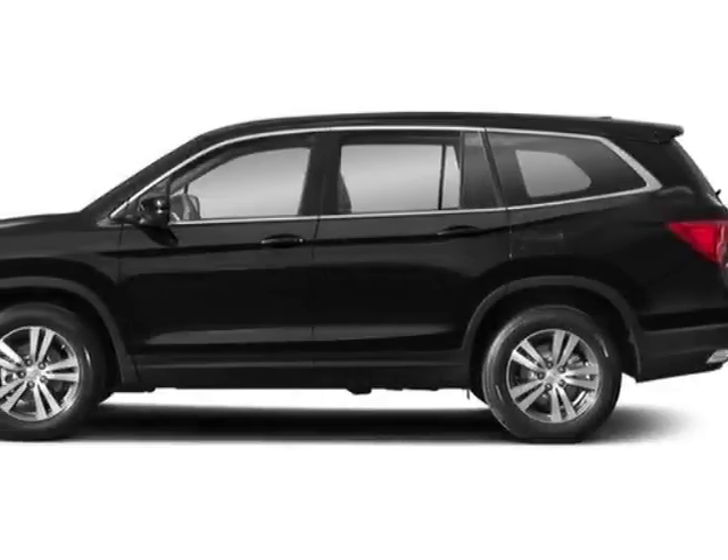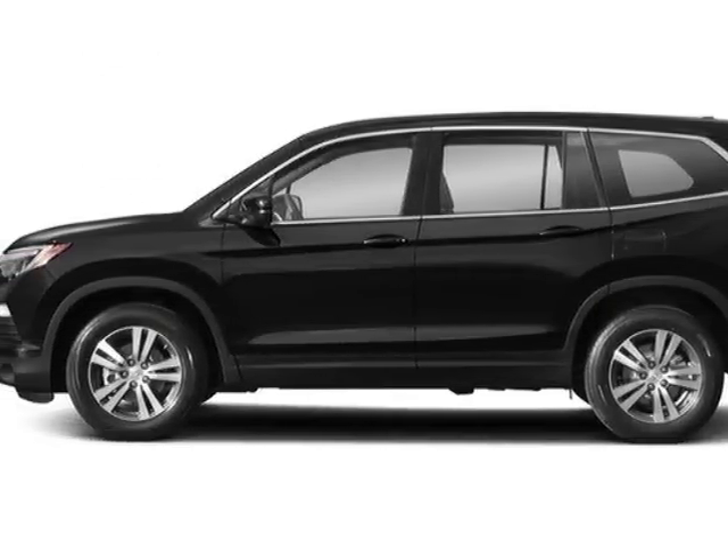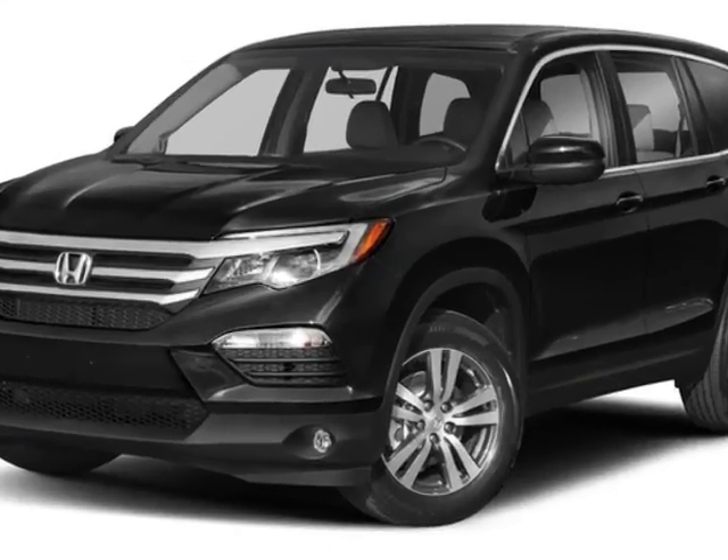Check out this new 2018 Honda Pilot. For your protection, this vehicle has a full factory warranty.